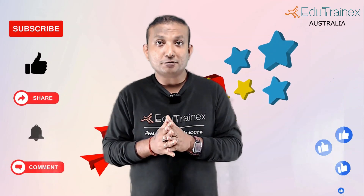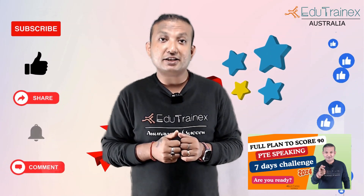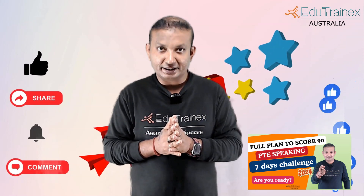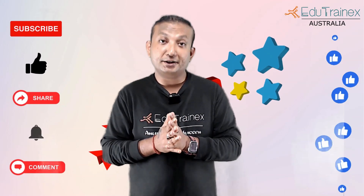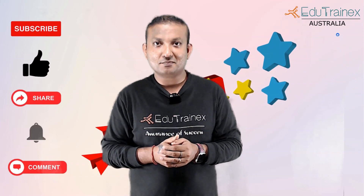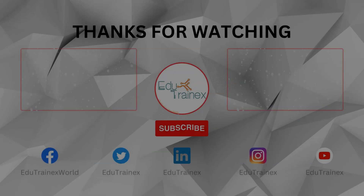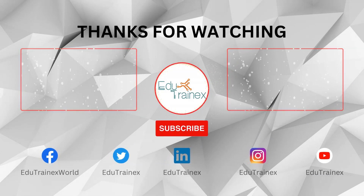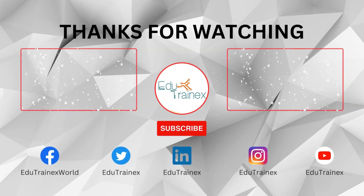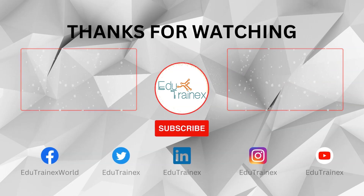If you follow and implement these five simple techniques in your PTE speaking preparation, you can achieve the same results. I would also recommend watching the 7-day speaking challenge video to get a 90 score — a great video to prepare you for the speaking section and help you in your preparation. That's the way to tackle the PTE exam. I will see you in the next video. Thank you.